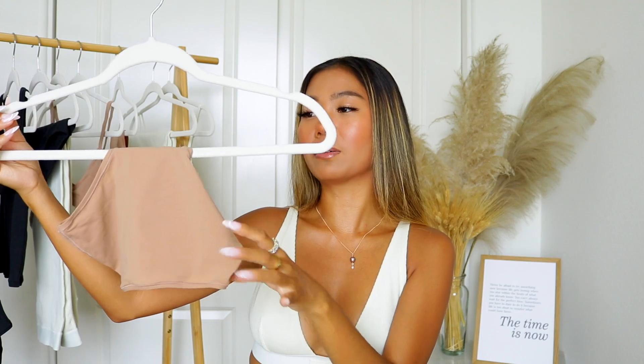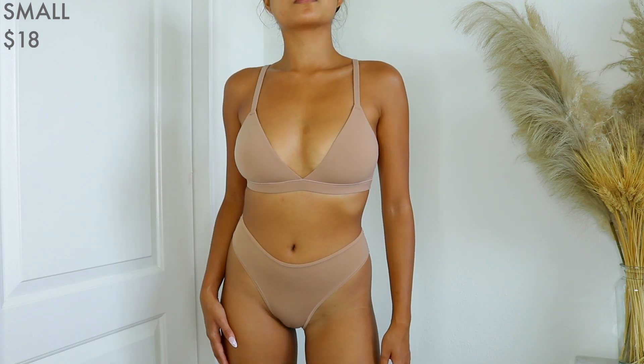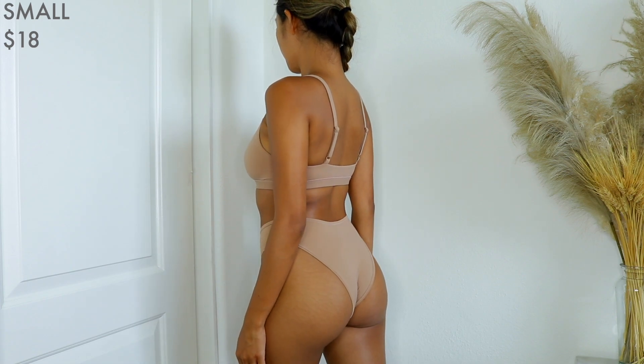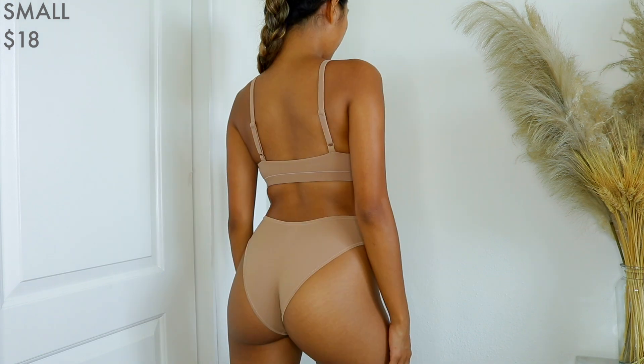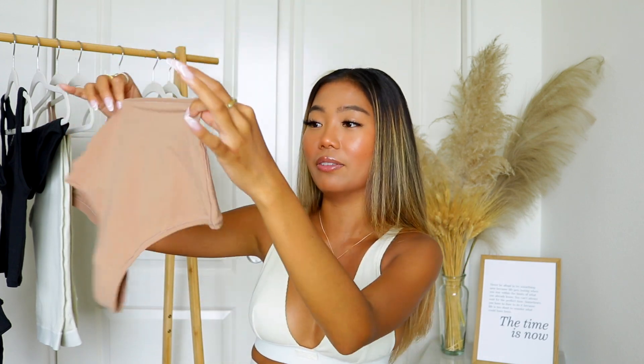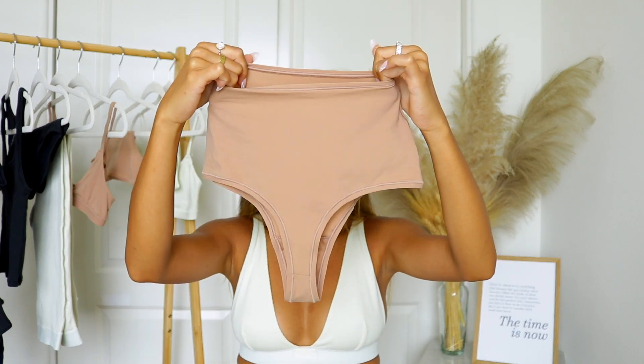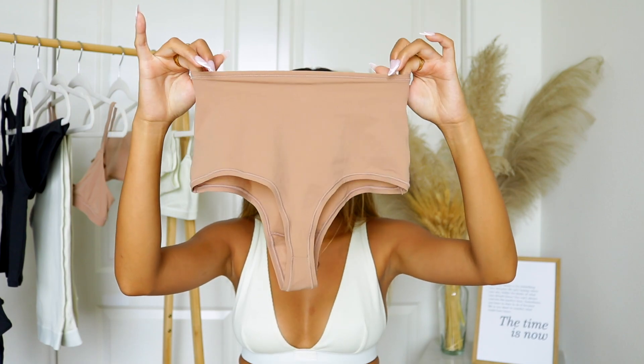Next I have the Fits Everybody high-waisted thong. The first time I unboxed this I was like, there is no way I'm going to fit in this little teeny tiny high-waisted thong. But when I started feeling the material I realized it's actually pretty stretchy, so I tried it on and lo and behold it covered everything I needed it to cover. It feels so soft and comfortable — it honestly feels like you're not wearing anything. I love the colors and if you don't like the sienna color you have other options to choose from.